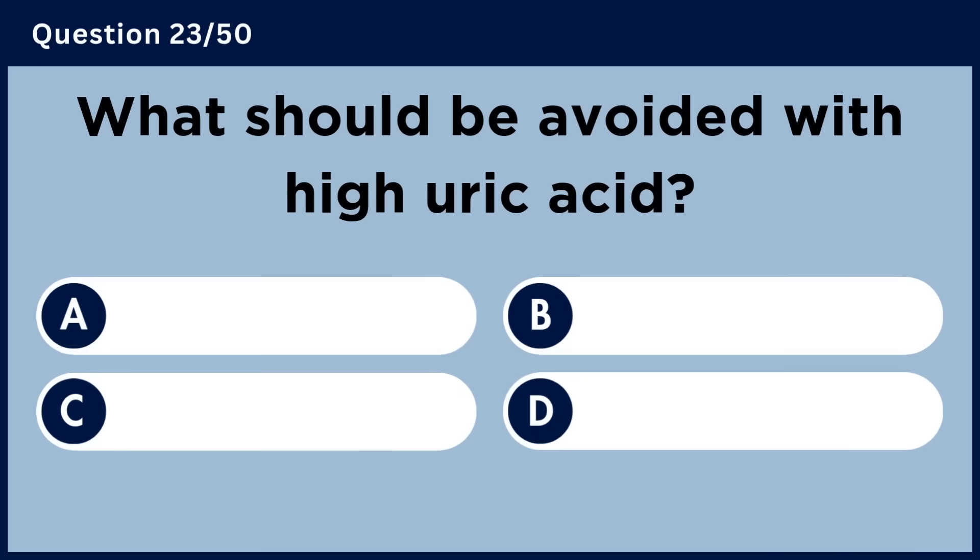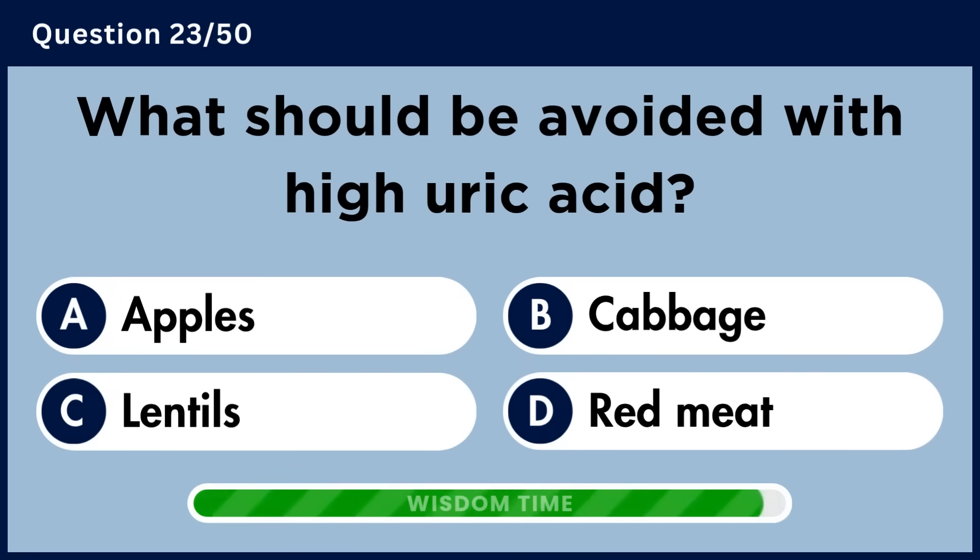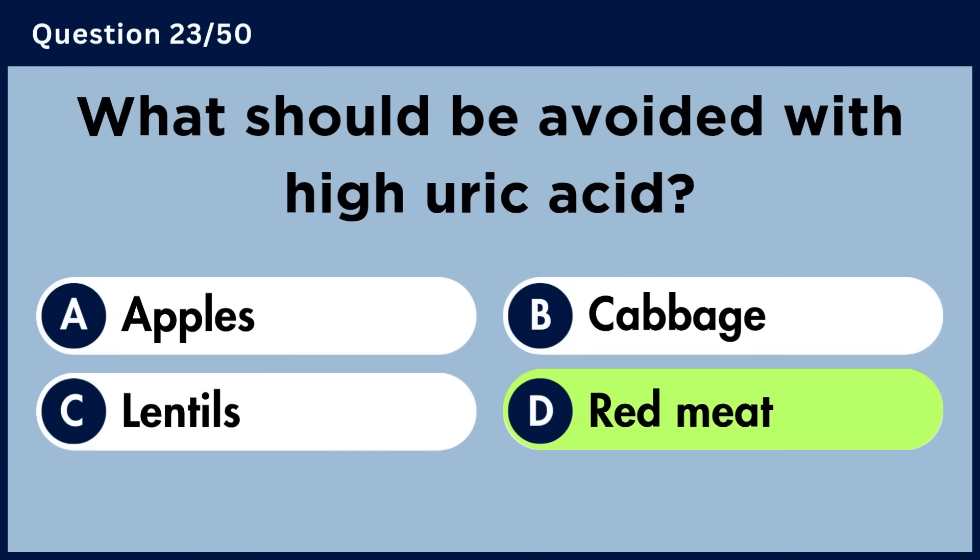What should be avoided with high uric acid? Answer D. Red meat.